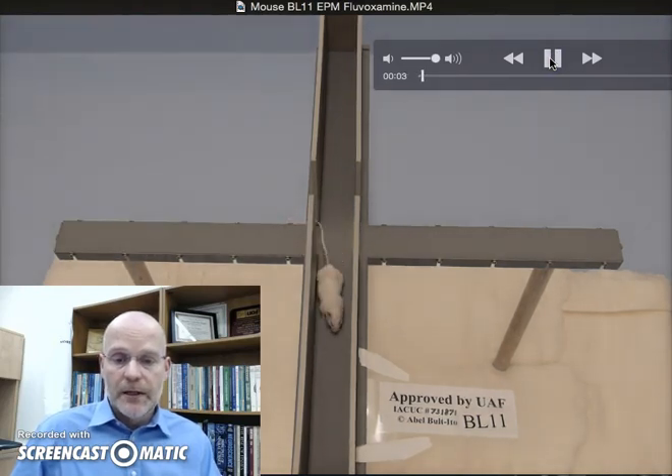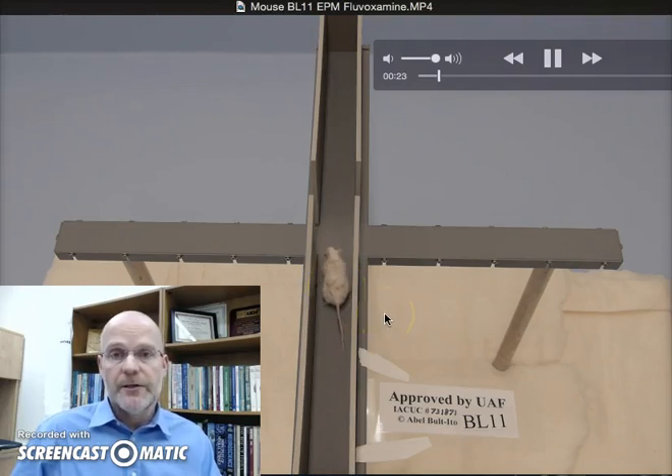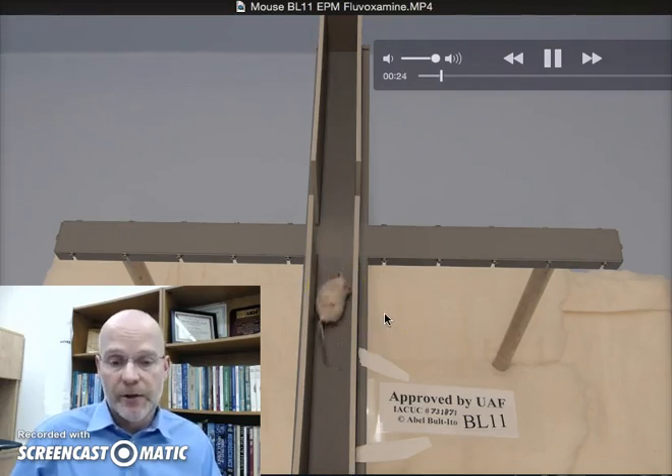At two seconds, the animal was put on the maze, and you can see that it immediately went into the closed arm. You can see that the animal has a little bit of scabbing on its flanks due to the subcutaneous injections, which causes a little bit of irritation. You can see the animal is exploring the Elevated Plus Maze and taking its time.